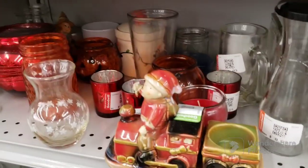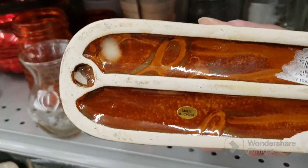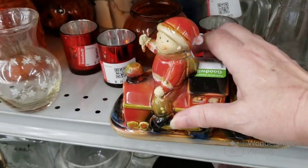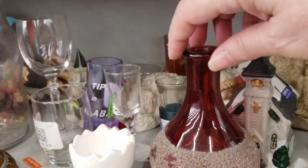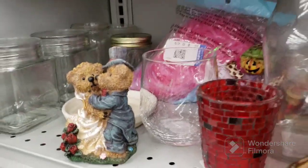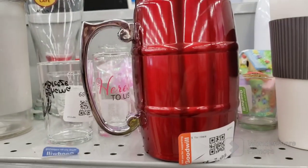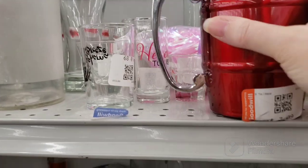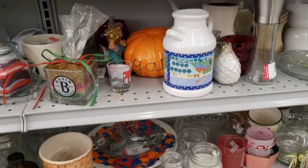Over here we have this cute little votive — that's $2.09, made in China, but it's really cute. This is nice here too, but it's flashed — crackle glass votive holder. This is a cool stainless steel tankard mug, $3.09, that's really neat looking. So we're going to keep looking.